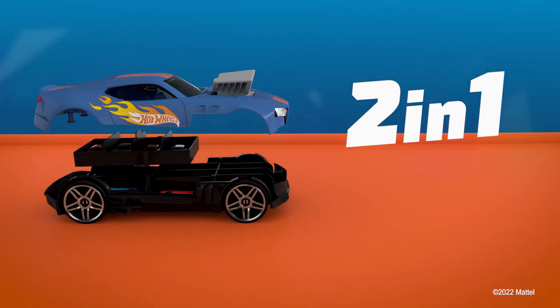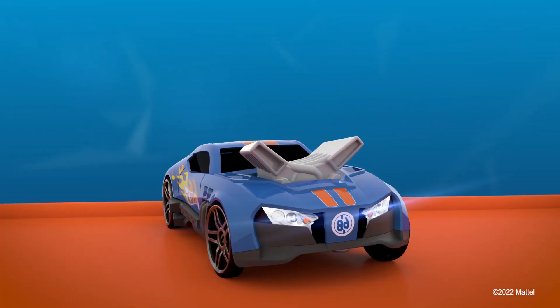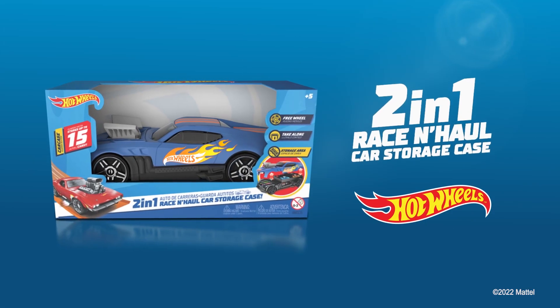2-in-1! Store your collection, then race your cars at top speed with the new Race & Haul Car Storage Case by Hot Wheels. Created by Intech.